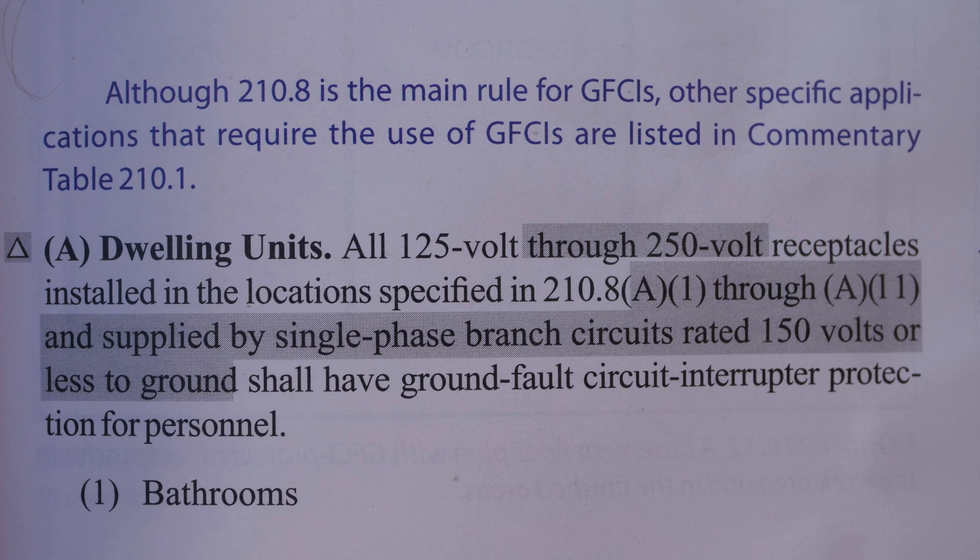Hi, this is Bill for Sparky Channel, and today I have a question regarding the 2020 NEC Code 210.8, GFCI Protection for Personnel.